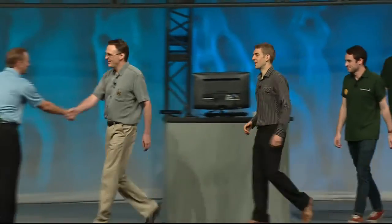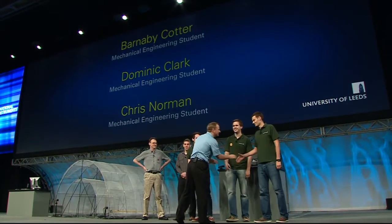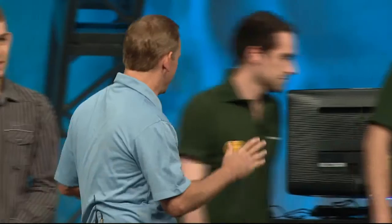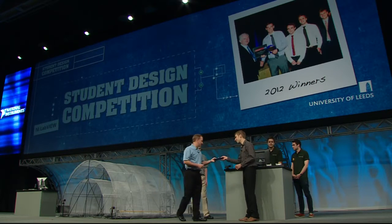Good morning! So, I understand you guys brought some new hardware today. Oh yeah, we did. On day one, the Graphical Systems Design Award — we found out that our students had actually won the student design competition. So we brought something to show off — sorry, to show. Congratulations! Great job.